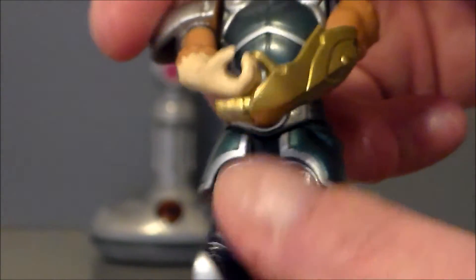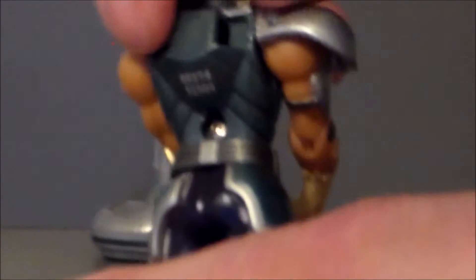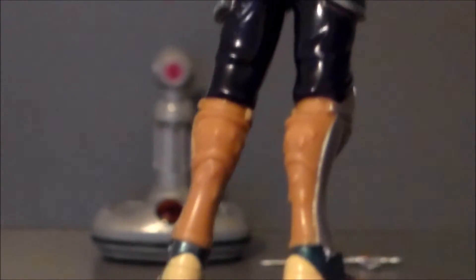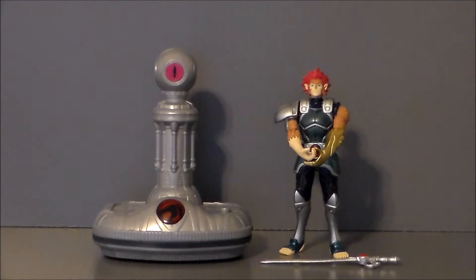I would have been fine with that, but the problem is waist down. There is no waist articulation — it's one solid piece of plastic. No hip articulation, no knee, no nothing. Which means it cannot go into my Thunder Tank that I bought him for. And that really, really disappoints me. So I guess I'll have to spend another six bucks to get the other one — to get a Lion-O that fits in the Thunder Tank.